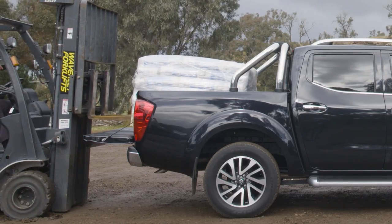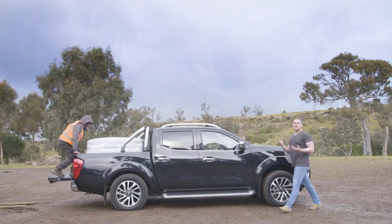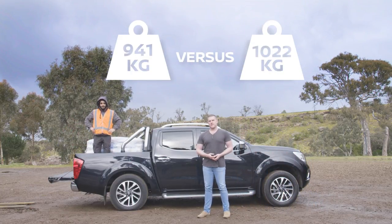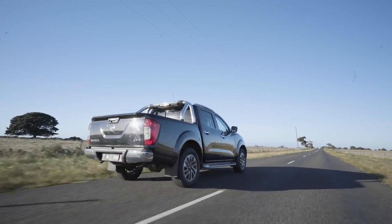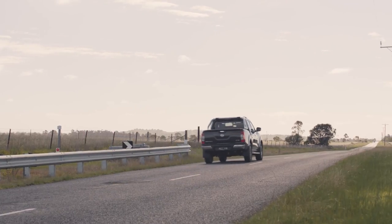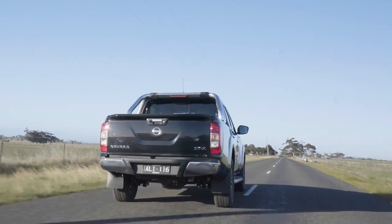The Navara 4x2, on the other hand, can take a little extra weight out back compared to its 4x4 stablemate, which means you can carry a bit more weight compared to the 4x4. Opting for a two-wheel drive doesn't mean that you have to sacrifice towing capacity or versatility. With trailer brakes fitted, this ute will tow up to three and a half tonnes, which is exactly the same as the 4x4.